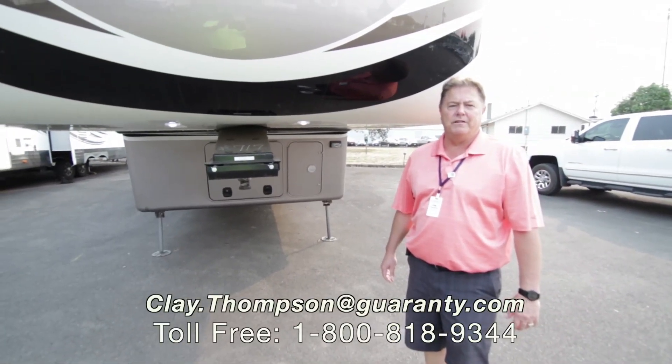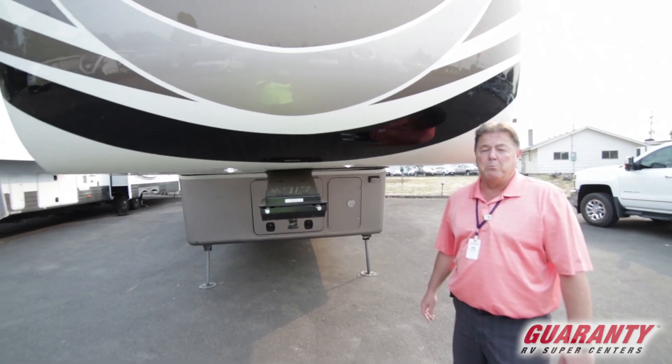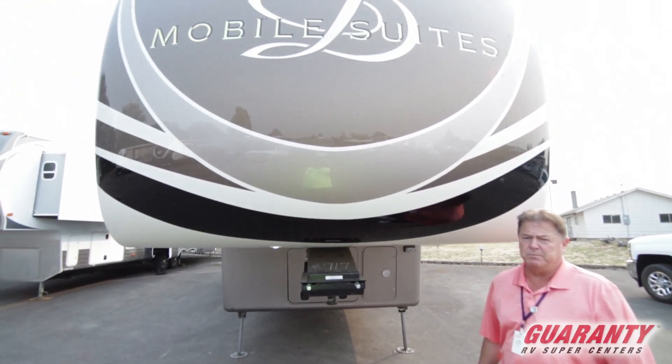Good morning, Clay Thompson here at Guaranty RV Center. Today I'm going to show you a new 2018 Mobile Suites 38 RSB3.